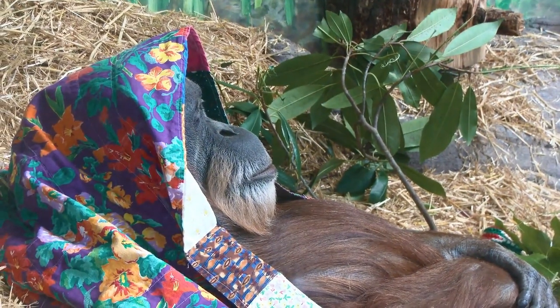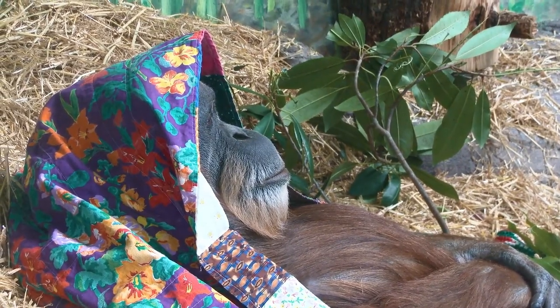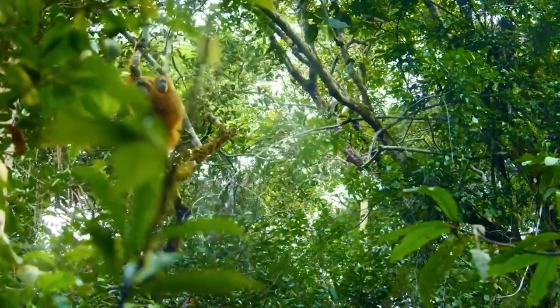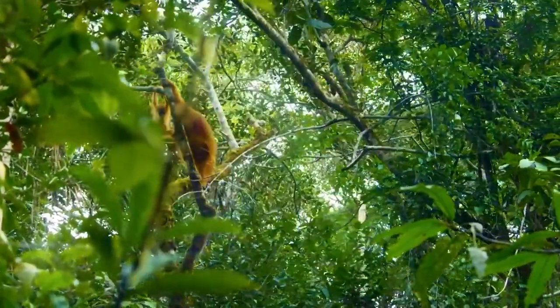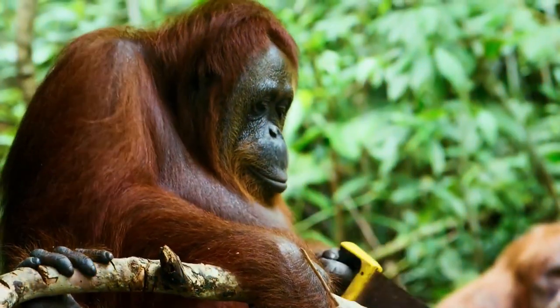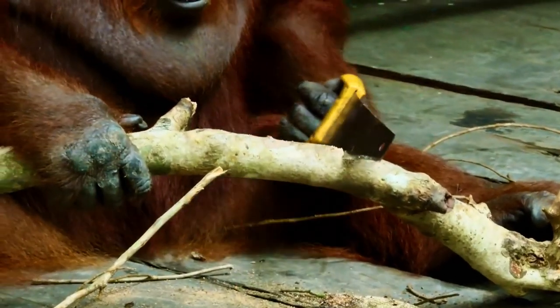Their range is very limited — two islands in Indonesia, Borneo and Sumatra. Covered by dense tropical forests and mountains, these islands are, to date, the only home for all three orangutan species. As habitats, these large primates choose swampy lowlands rich in forest vegetation.